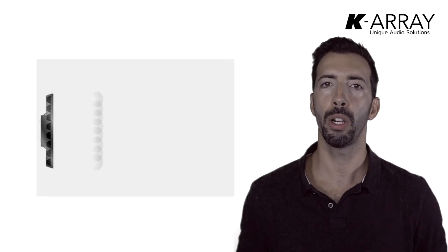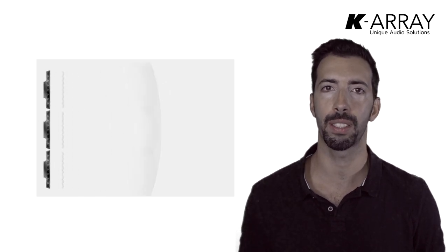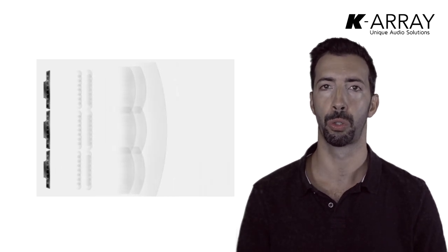From an acoustical point of view, these columns are really unique. Composed of only identical, closely spaced, full-range loudspeakers, these columns show true, pure line array characteristics. They are able to cover long distances uniformly, minimizing at the same time the amount of energy sent towards the ceiling and the floor, thanks to a very high directivity in the vertical plane.